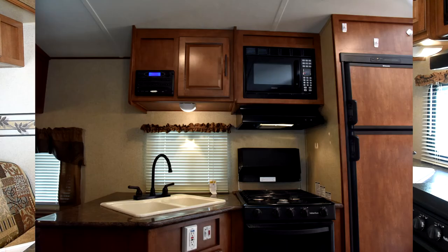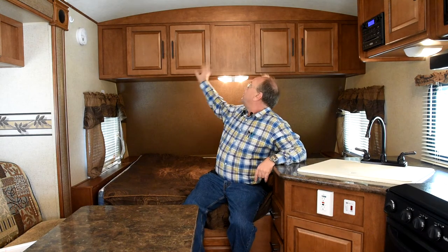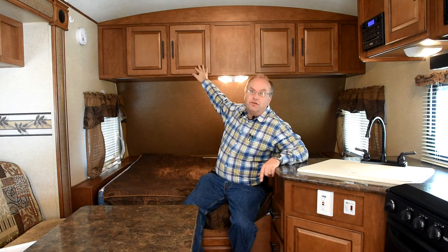It has a high-rise faucet on the kitchen and, of course, a double bowl plastic sink. The cabinet doors in this trailer are really nice — they're hidden-hinge European hinges with raised panel maple doors.